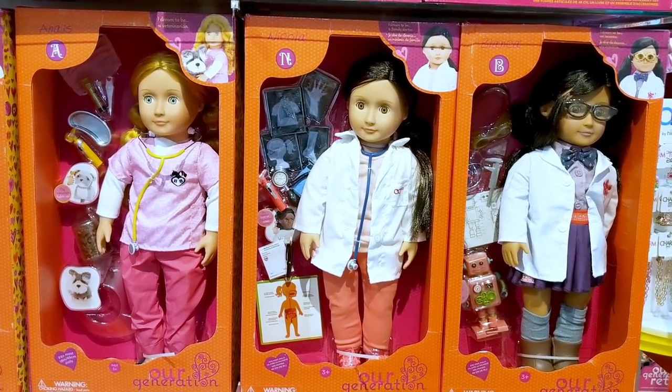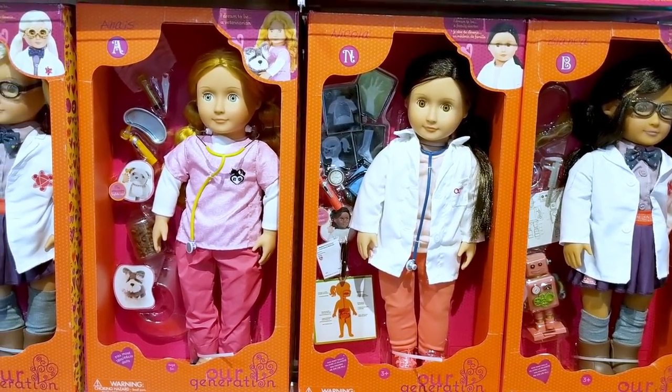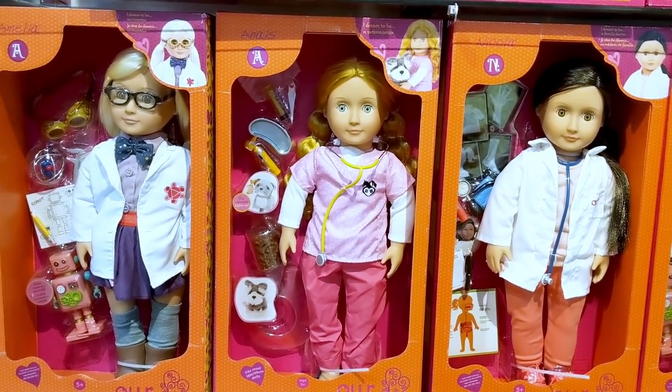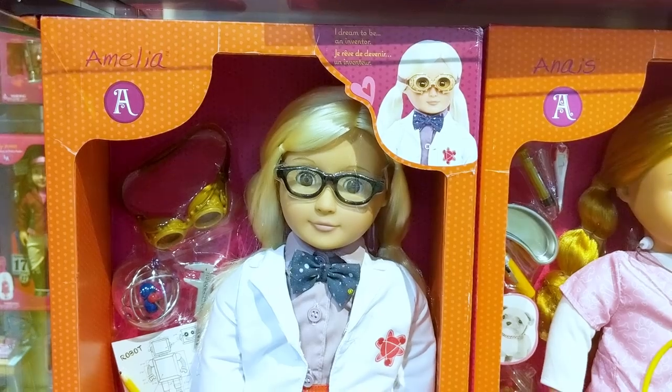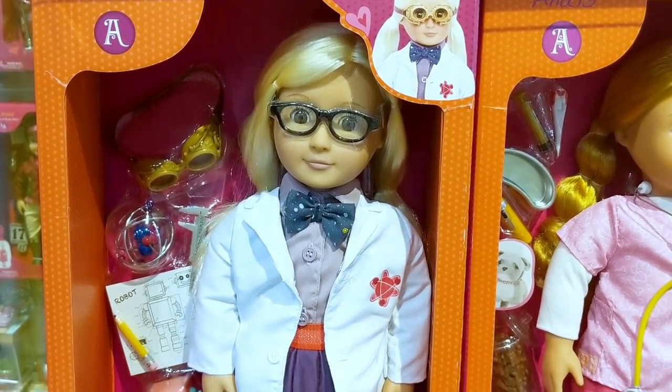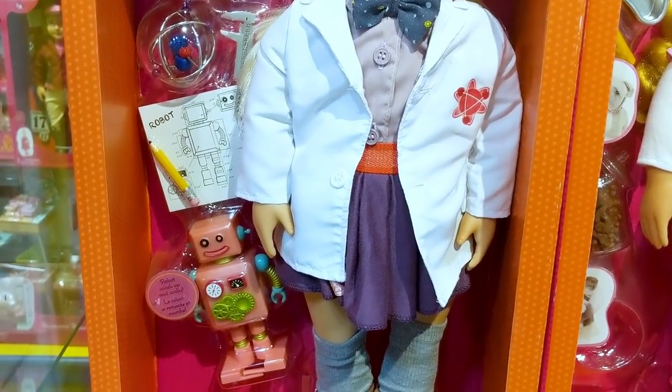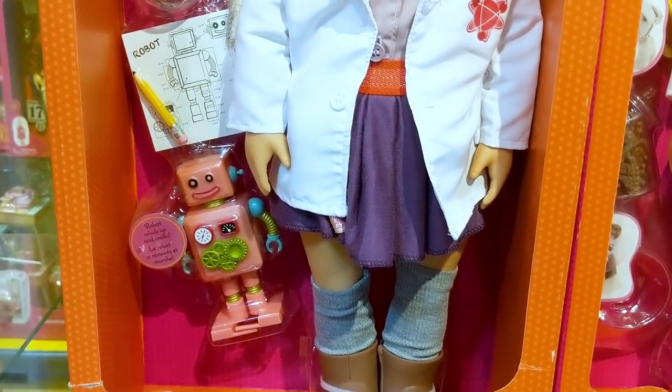Here is a look at all the science themed dolls. There is a doctor, a veterinarian and even an inventor. And here is a closer look at Amelia, who dreams to be an inventor. I love her robot — it can actually walk.